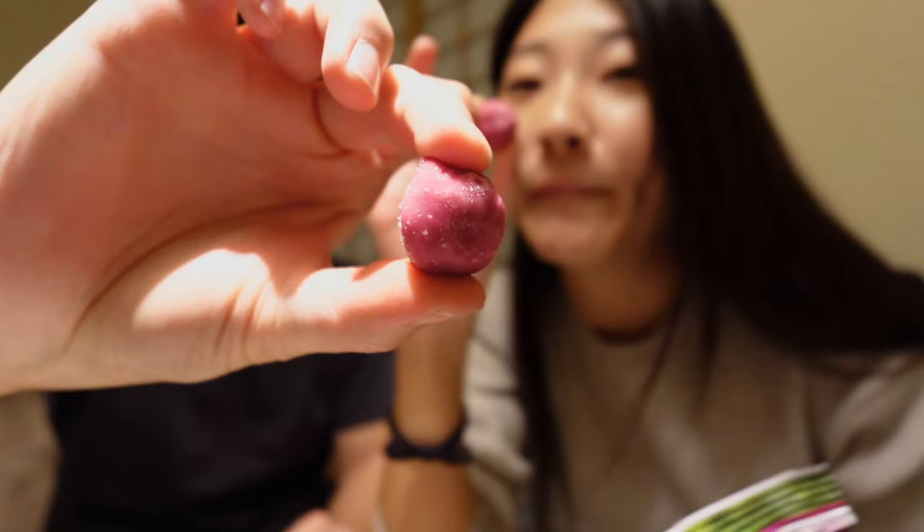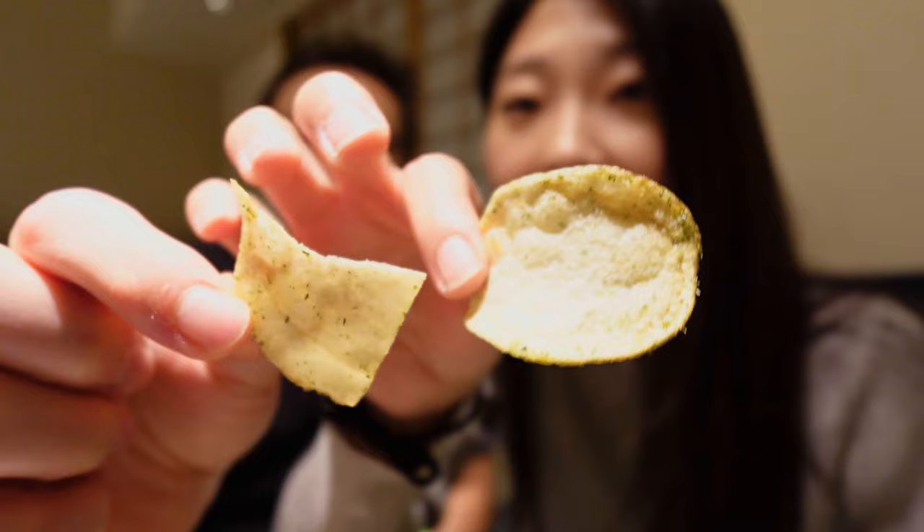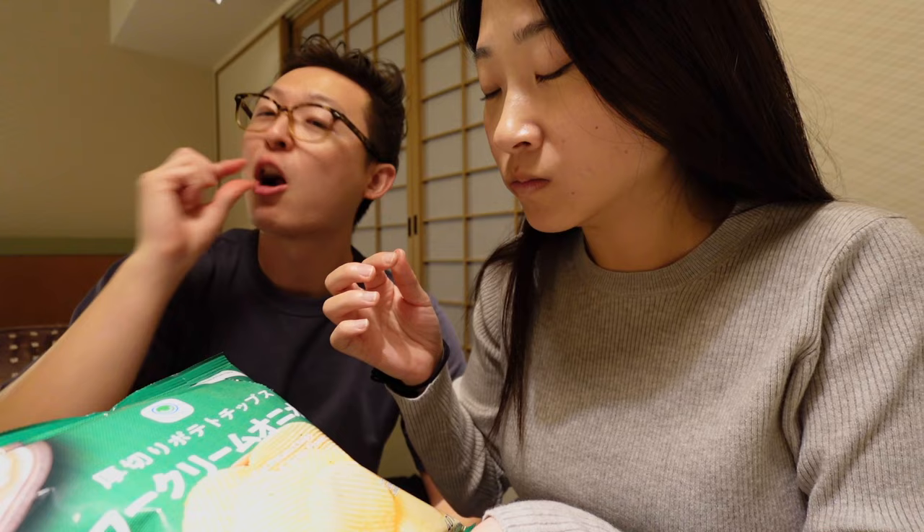Now we wash it down with some dessert — best freaking thing you'll find. This is so good. It's so cold. And our last two snacks: salt and nori seaweed flavored potato chips — smells good. It's like furikake. And last one, sour cream and onion. This one's a little sweet — get the other one instead.